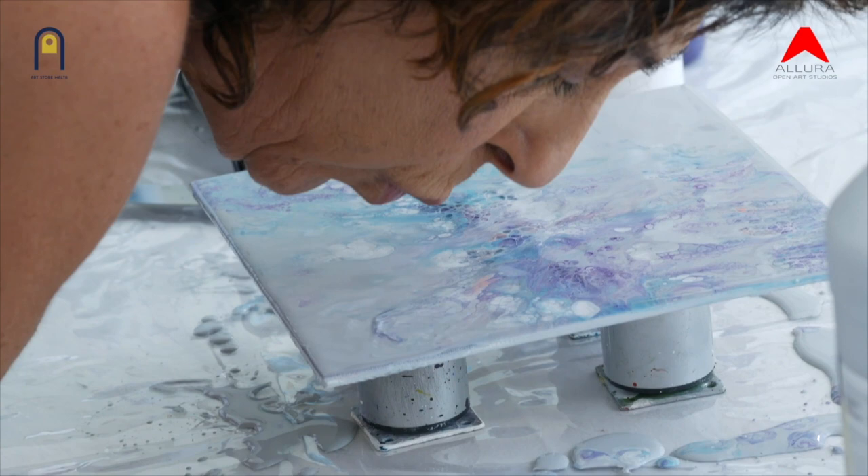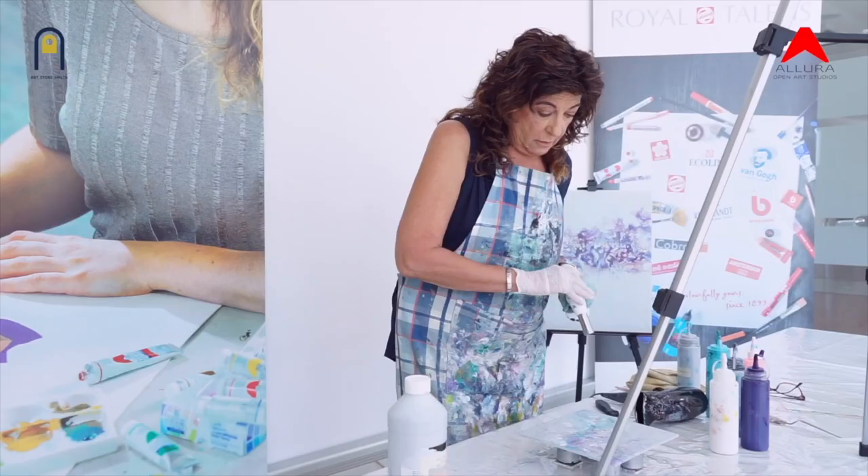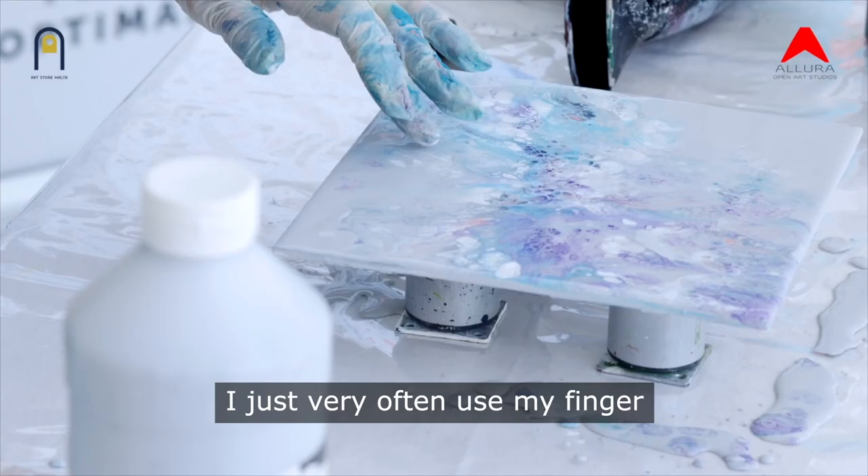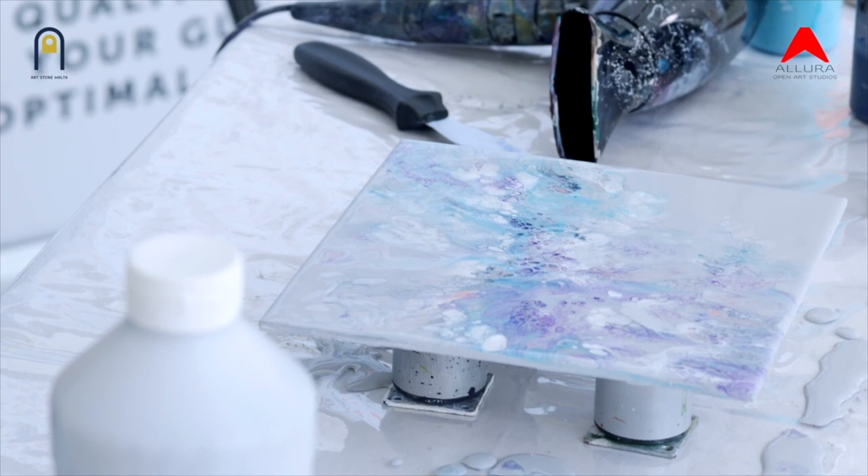What I'm doing now is I'm just fixing the composition a little bit. If there's something I'm not happy with, I very often use my finger. And it releases some of the paint, takes off some of the bits I don't like.